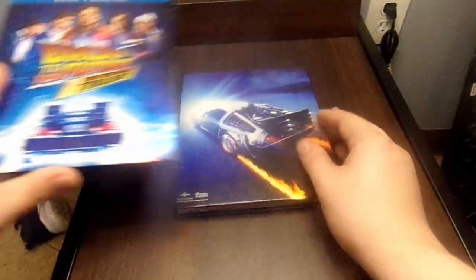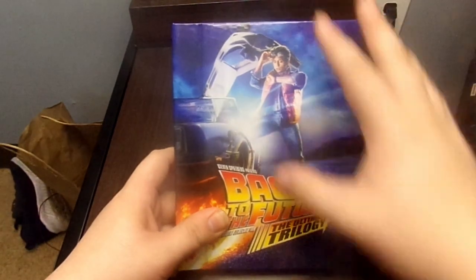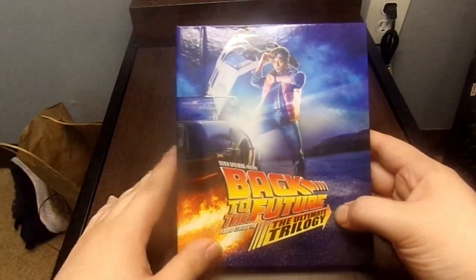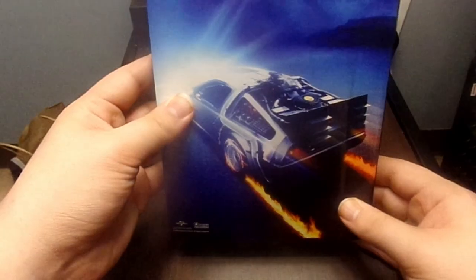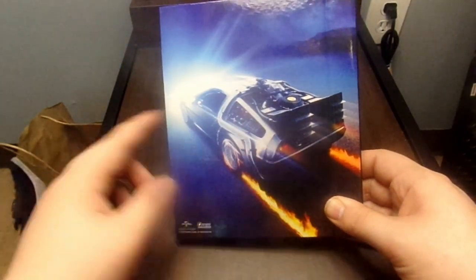So let's go ahead and get this out. You can see we get the nice cover artwork of the obelisk from the very first Back to the Future movie. We got the Back to the Future logo and the Ultimate Trilogy title, then we get the DeLorean with the fire flames on the back of it.